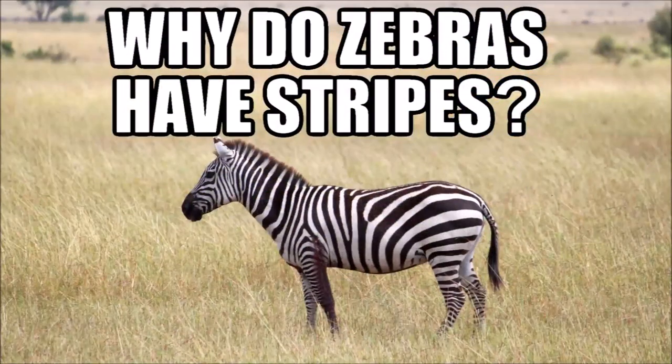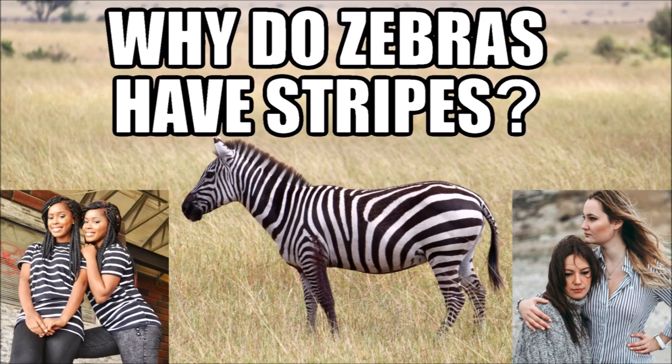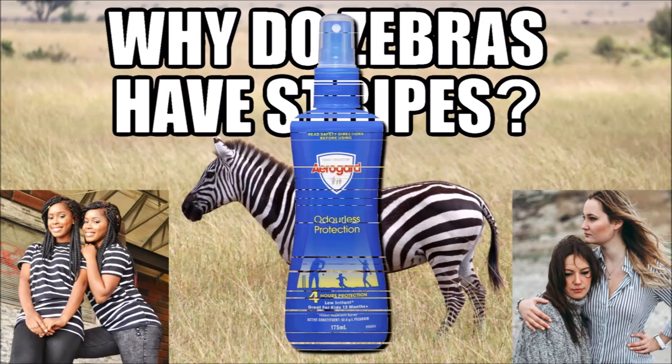So there you go, that's why zebras have stripes. Maybe people can learn something from zebras and wear striped clothes to their next barbecue or picnic. Or, you can just use some aerogard.